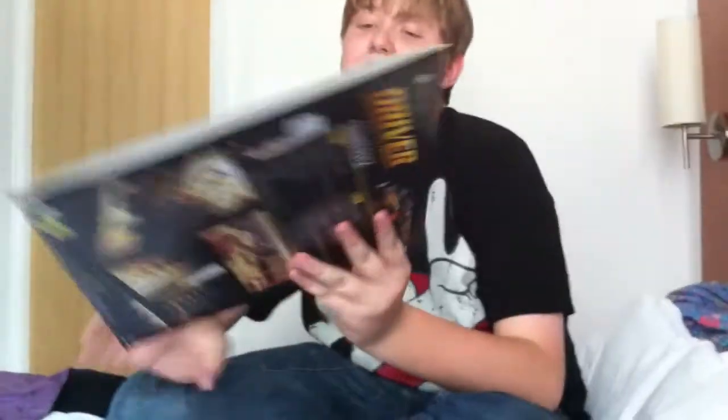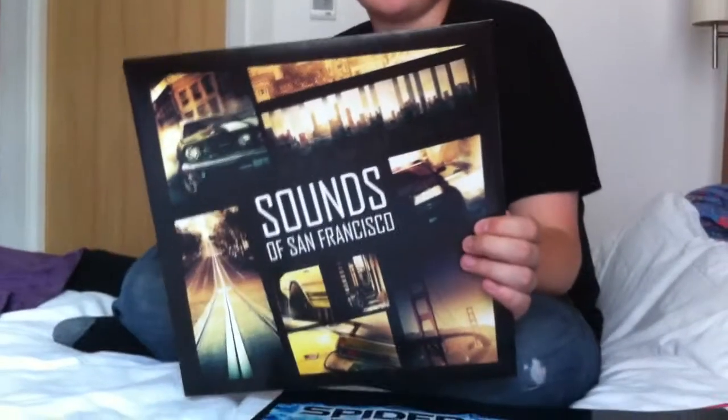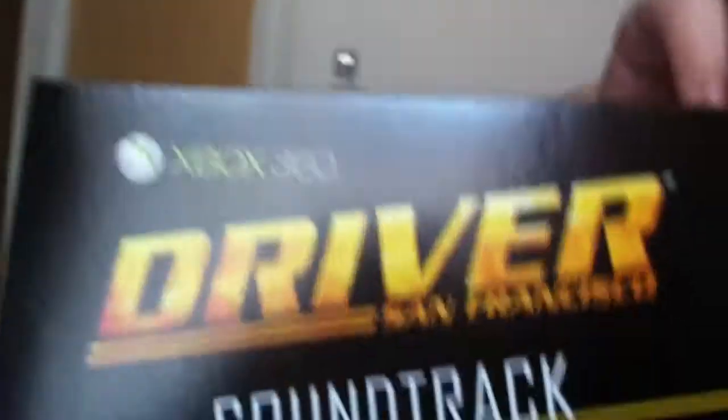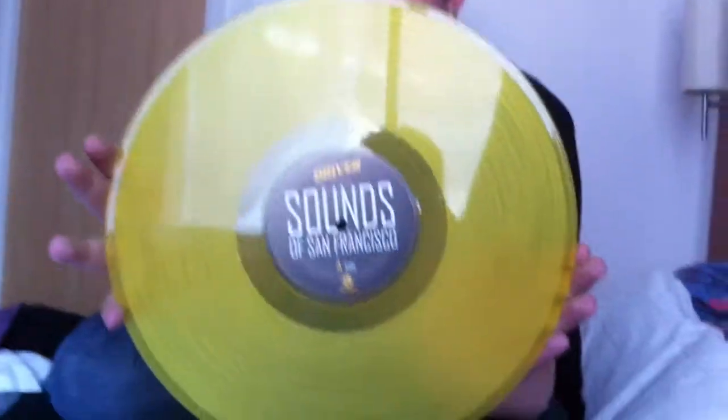Last but not least I got Sounds of San Francisco vinyl. Basically when you play Driver and you sign up with your email and things like that, you get it for free. Just to prove it is Driver — there's the logo at the very top. I'm just going to open it to show you that it is a vinyl. I find it rather special.